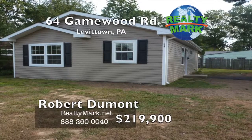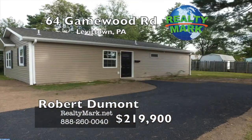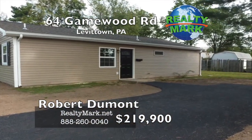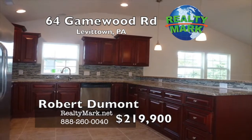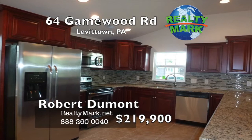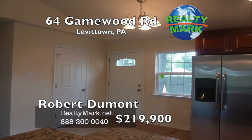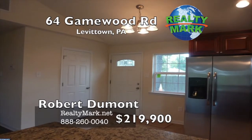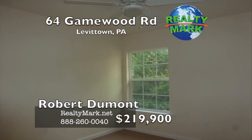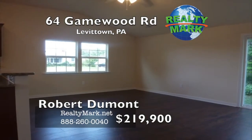This is a totally redone ranch-style home — one floor living at its best. The home has an added bath and vaulted ceiling in the living room and kitchen area. The home has all new everything from insulation to drywall, to windows and cabinets, to bath fixtures and flooring. The heating is a heat pump with central air conditioning. There's nothing left to do but move right in. Come see the improvements to this great new home in Levittown. Call Robert Dumont for more details.